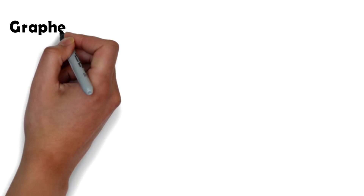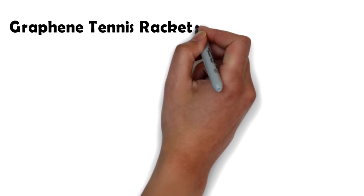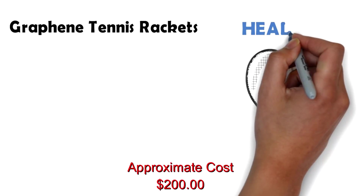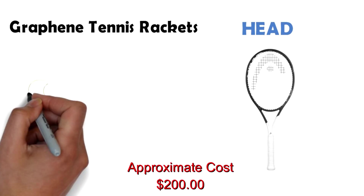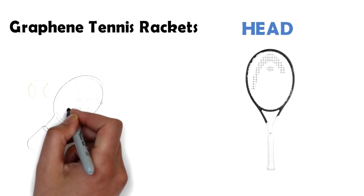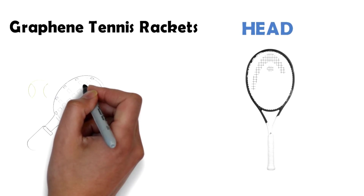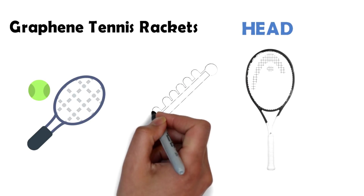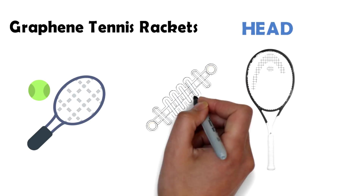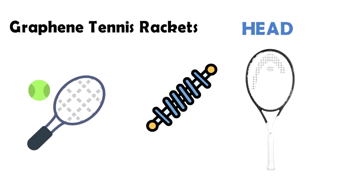Last on the list we have graphene tennis rackets. Any performance enhancement of sports gear can give a huge advantage to the athlete, and with this in mind renowned tennis racket manufacturer Head has designed a tennis racket with graphene. While titanium and tungsten are already used in some rackets, graphene adds another dimension. The graphene racket has significantly more shock absorption than its counterparts and is more solid and lively.